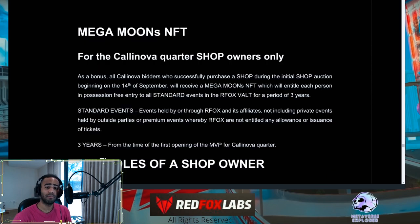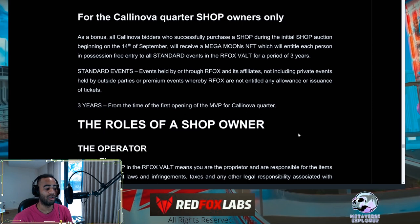For the Calanova Quarter sale, winning shop owners will receive a Mega Moons NFT. This NFT entitles the holder to free entry to standard events in the Red Fox Vault for a period of three years. Standard events are those held by or through Red Fox and its affiliates — not private events, outside parties, or premium events where RFOX is not entitled to ticket allowances. The three-year period runs from the opening of the minimum viable product of the Calanova Quarter.